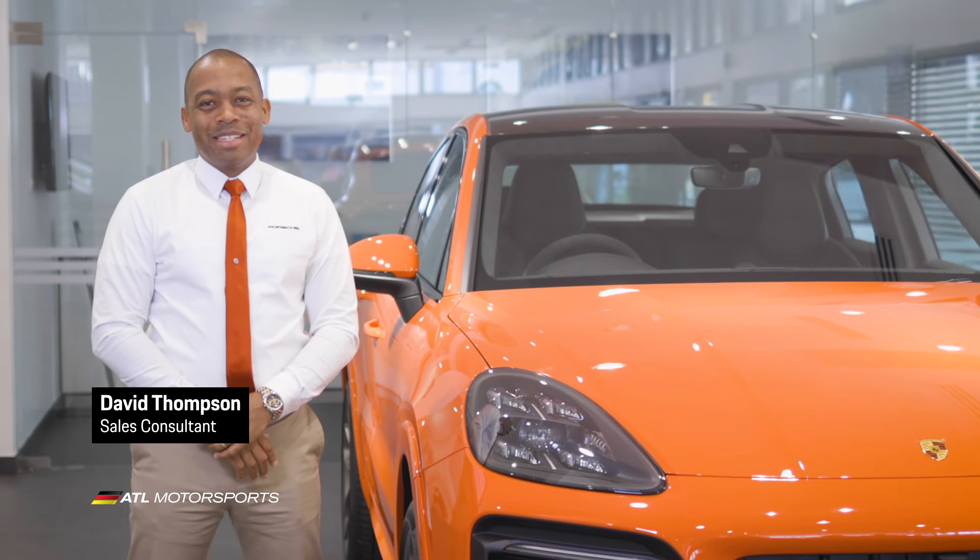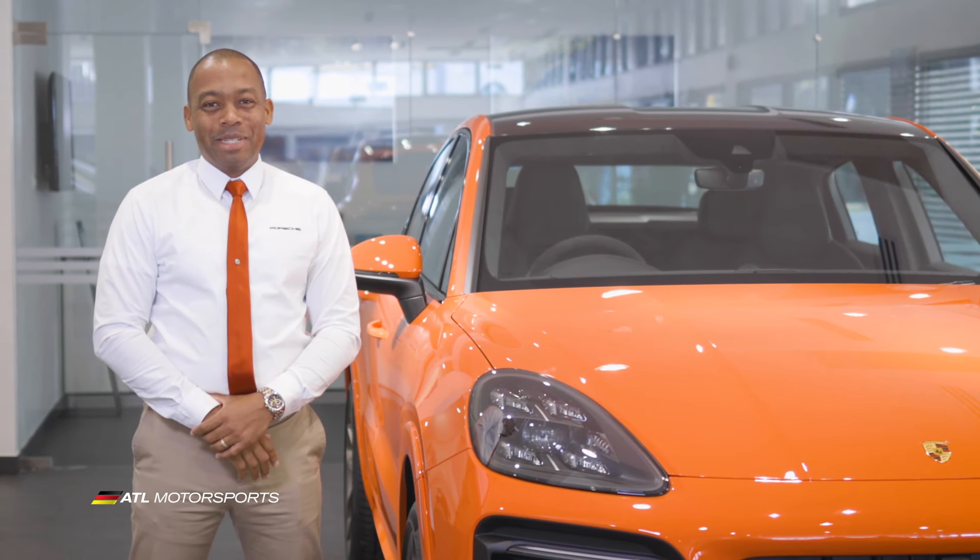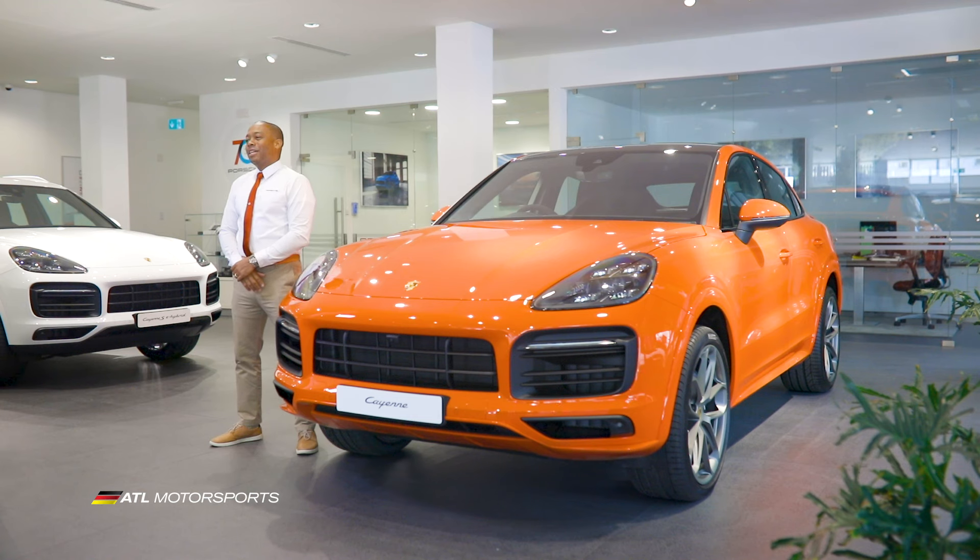Hello, my name is David Thompson, sales consultant here at Porsche Jamaica. Today we will be looking at the all-new 2020 Porsche Cayenne Coupe here at Porsche Jamaica, Kingston.